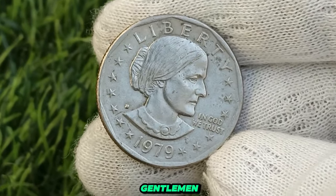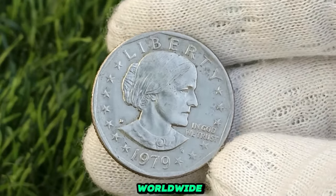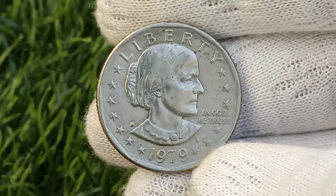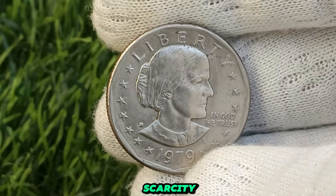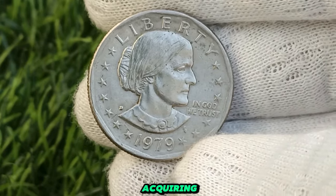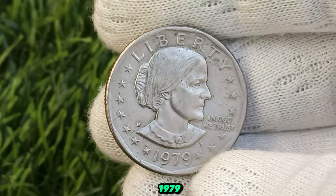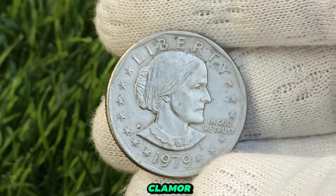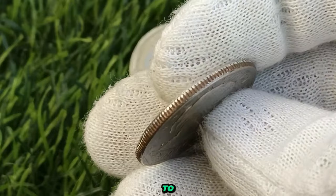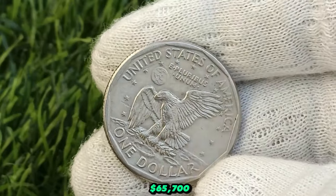Behold a rare 1979 US dollar coin, coveted by collectors worldwide — let the bidding begin. The 1979 US dollar coin holds a special place in many collections. Its scarcity, coupled with its unique design, makes it a prized possession. The thrill of acquiring such a rare find is unmatched. Demand fuels the fervor for rare coins like the 1979 US dollar coin, and as collectors clamor to own these elusive treasures, their value continues to soar. Sold to the highest bidder: a 1979 US one dollar coin fetching an astonishing price of $65,700.